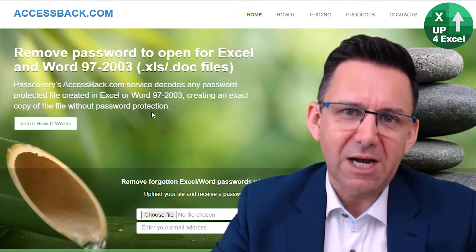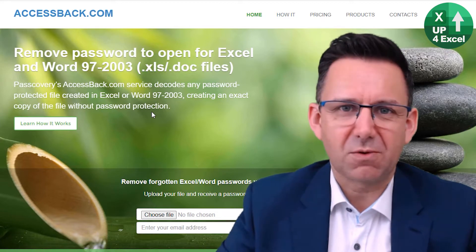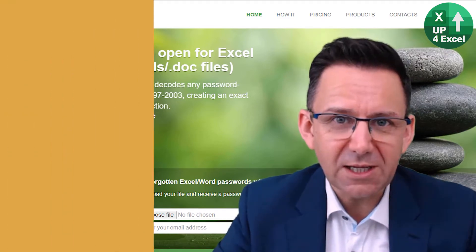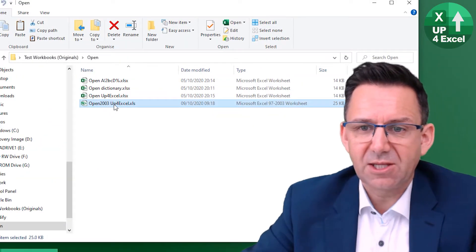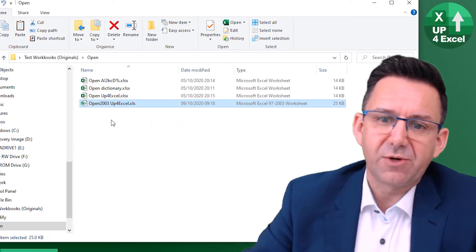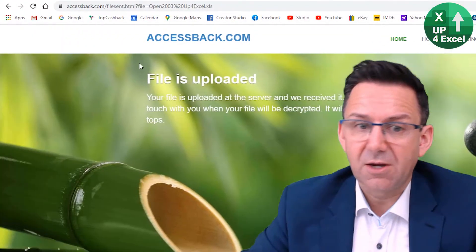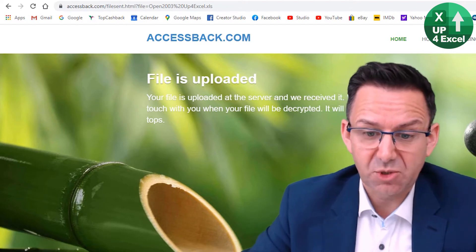Obviously, if you only have one password to remove, an online service can do it for you — a one-off small fee. To open a workbook, the first option is Excel 97 to 2003, and you can do that software-free. You can use this website — access the link in the description.